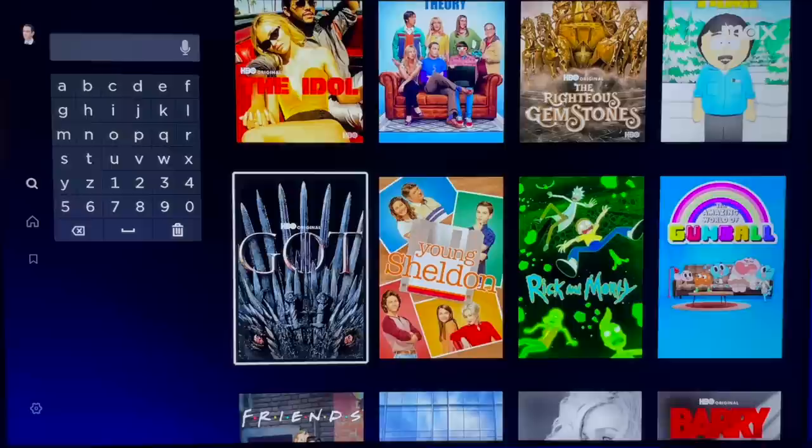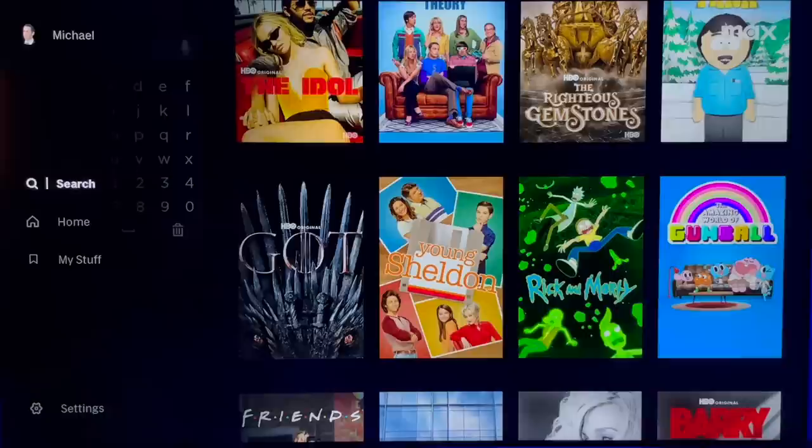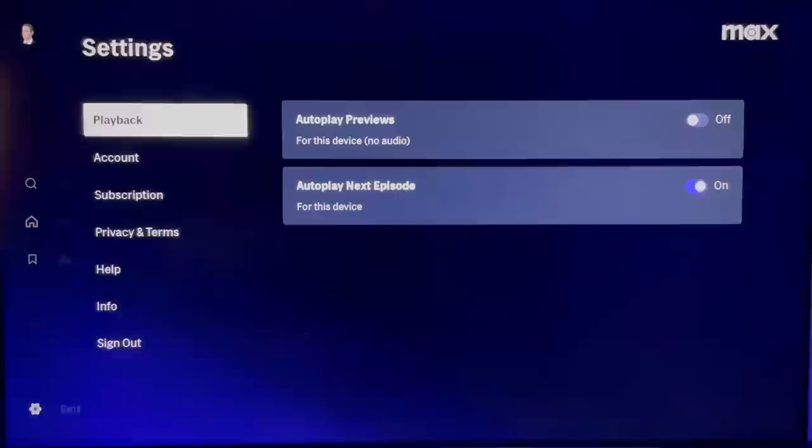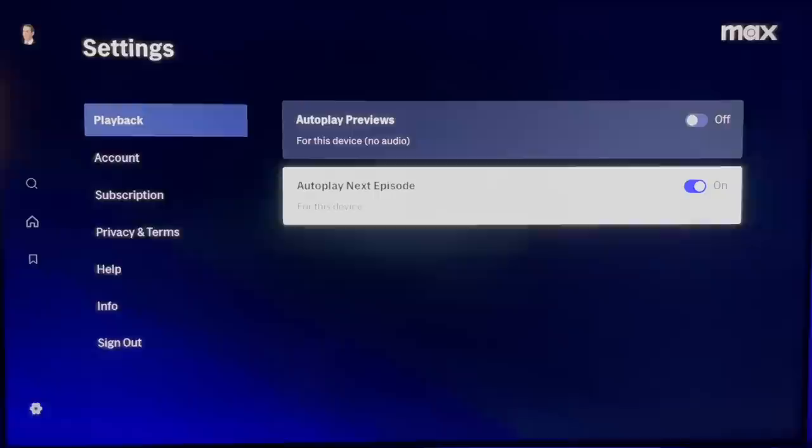With a Roku, you can always click the star to add programs to your list. You'll find your list under 'My Stuff' in the left side navigation — also another place to view your Continue Watching. In the settings menu under Playback, you can control autoplay for both previews and next episodes, just toggle on or off. And like most streaming apps, to cancel or make changes to your account, go to max.com.